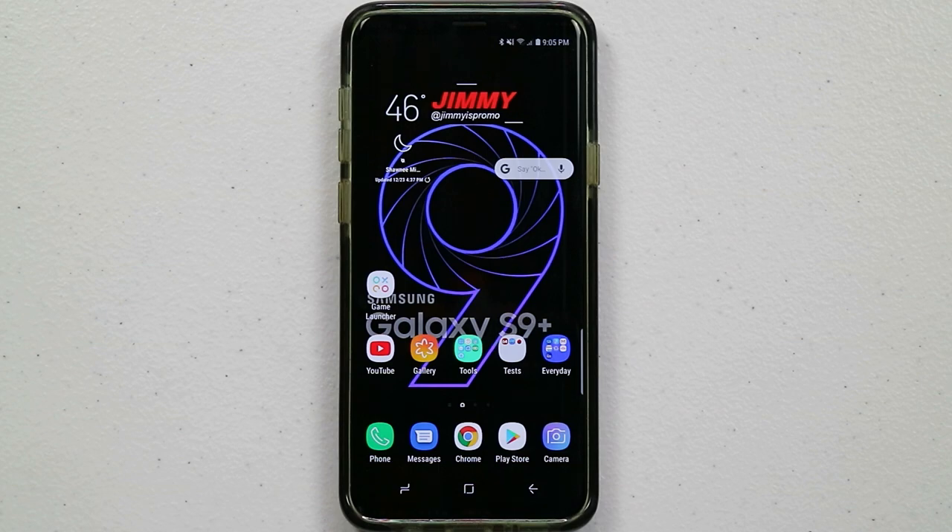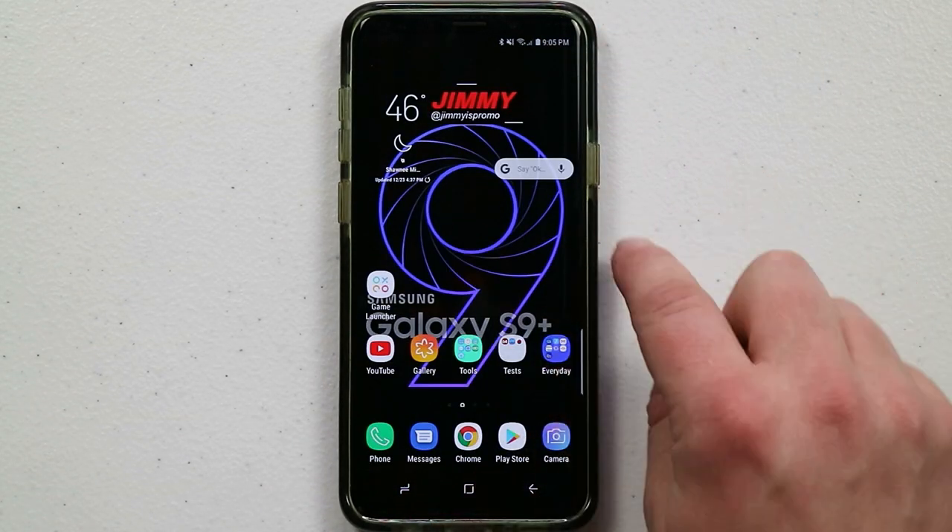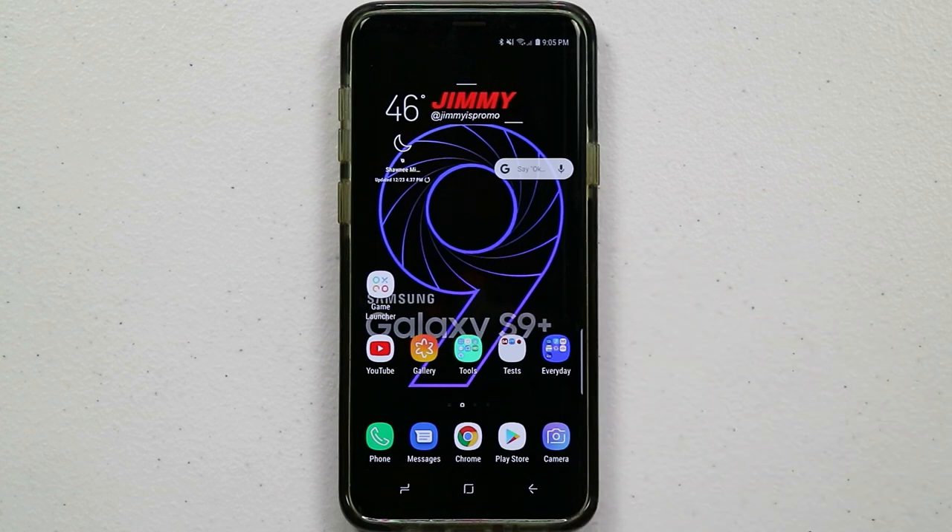Hello everybody, Jimenez Pomer here back again with another awesome video. In today's video we will be talking about the top five hidden features for the Samsung Galaxy S9 and the S9 Plus.